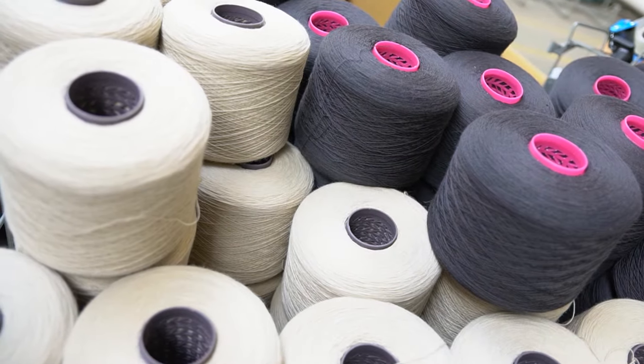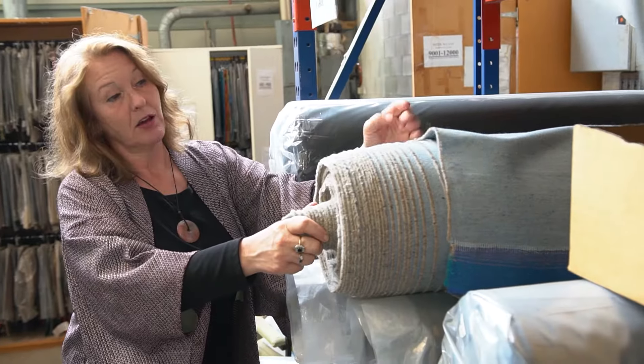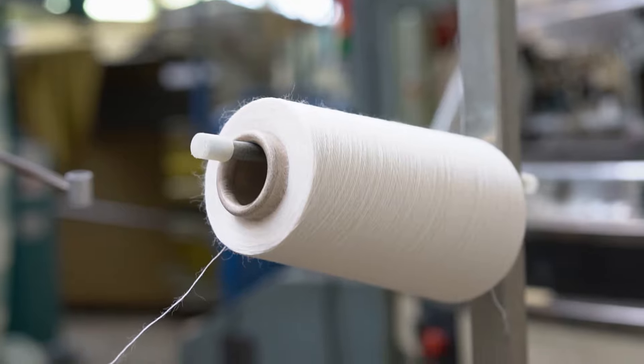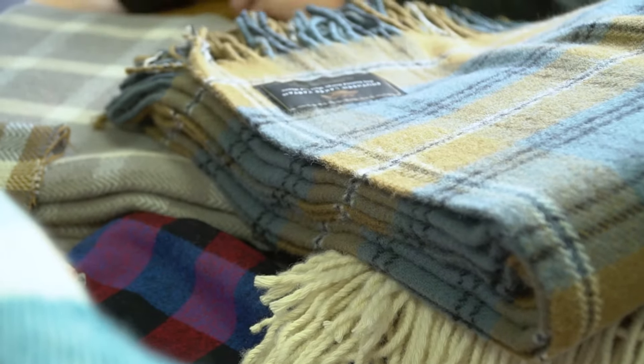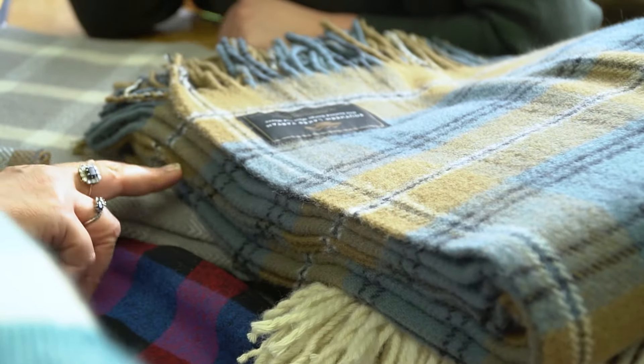We're very passionate about the use of wool here. It's an absolutely fantastic fibre. It has the ability to keep you warm when it's cold and cool you down when it's warm. It has the capability of absorbing volatile organic compounds. It's biodegradable, sustainable, and rapidly renewable. It's very hard wearing and it retains its appearance. We use it in every product that we manufacture.